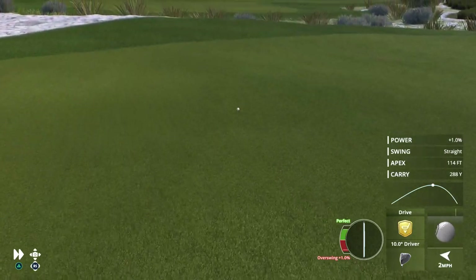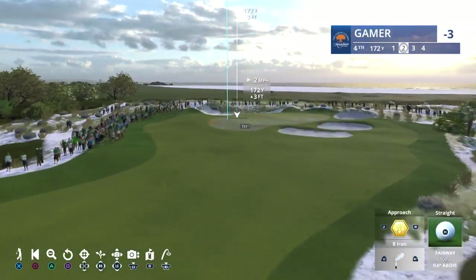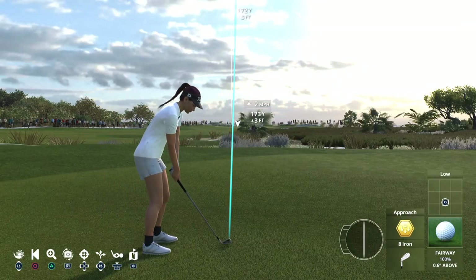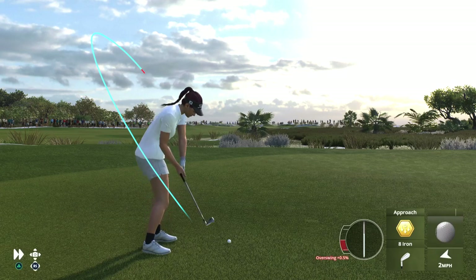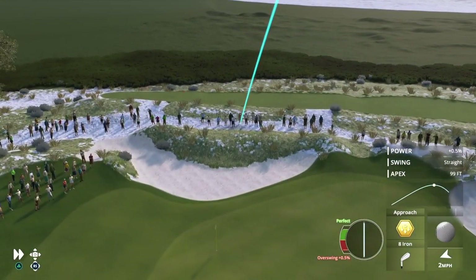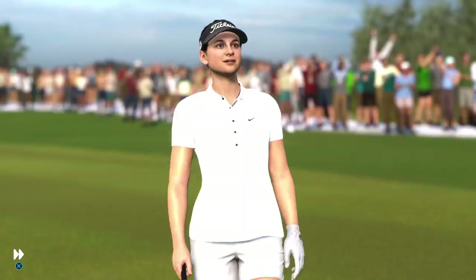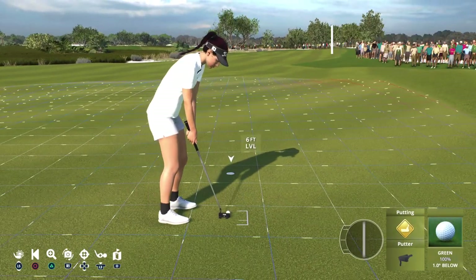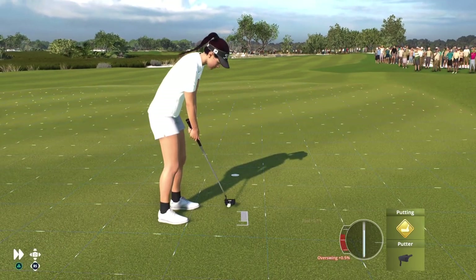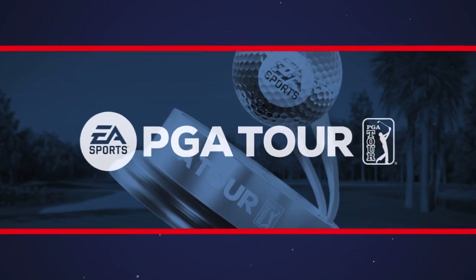This is shaping up to be some kind of round — birdies at one, two, and three, and another good tee shot here at the fourth. It was a good strike. I could tell that by the sound as the ball came off the club. That little bounce — hold on — well done. It's birdie. Moving to four under now on the day.